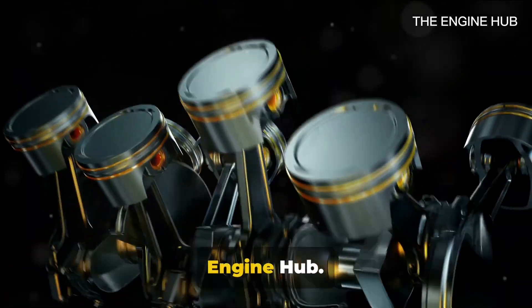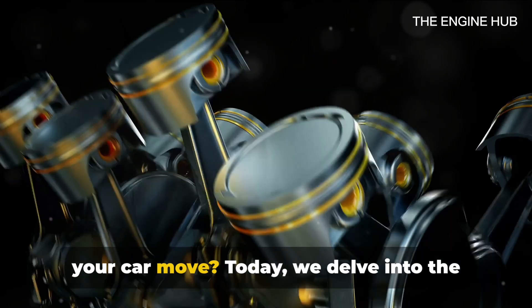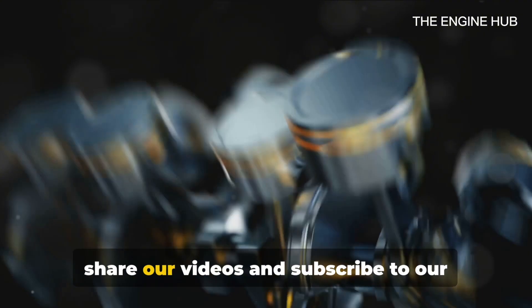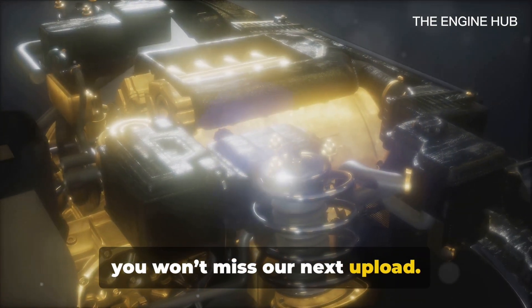Hello everyone and welcome back to the Engine Hub. Ever wondered about the magic that makes your car move? Today we delve into the heart of your automobile, the engine. So stick around and like, comment and share our videos, subscribe to our channel, and hit the notification bell so you won't miss our next upload.